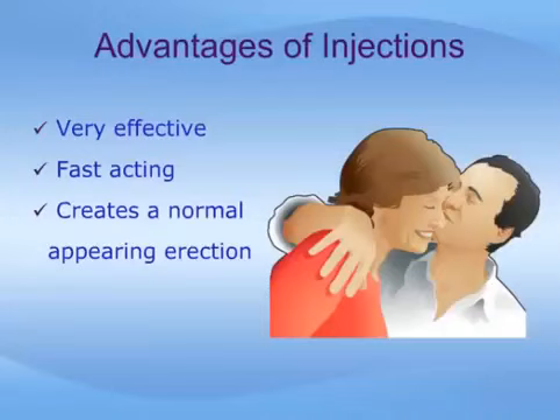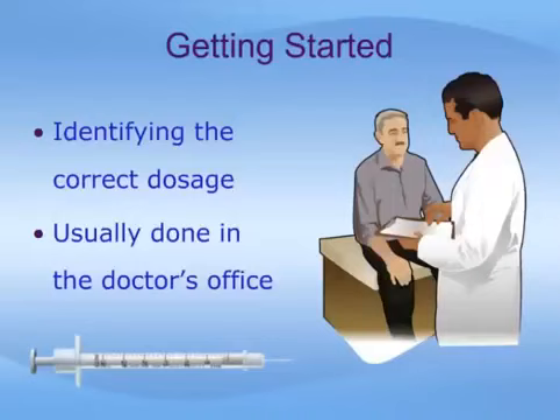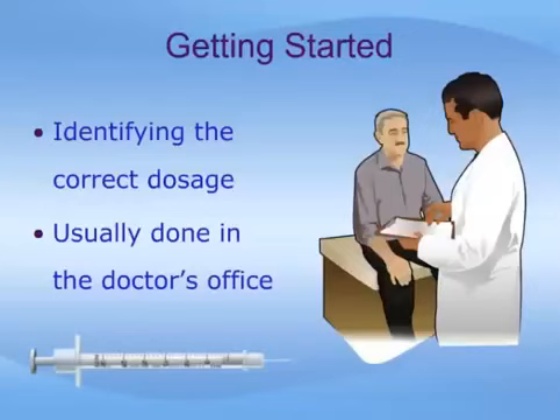In order to determine the proper dosage of drug to use and how to perform the injection by yourself, your doctor will probably want to conduct a test dosage in the office. The doctor will start with a small amount of drug, and then, depending on your response, he or she will select the appropriate amount of drug for you to use at home when you are ready to be intimate with your partner. Also, at this time, the doctor or nurse will instruct you on the proper technique of drawing up the solution into the syringe that you will use for your injections. There are four key steps to the self-injection procedure: getting set up, preparing the syringe, selecting and preparing the site for injection, and performing the injection and compressing the site. The following discussion relates to the injection of TriMix or BiMix. If you are using other brand-name products, such as Caverject or Edex, follow the instructions that come in the package insert, or as given by your doctor.